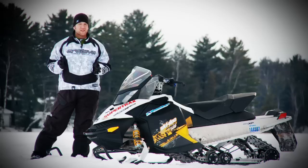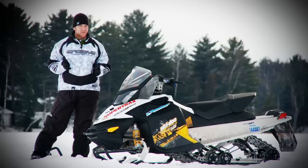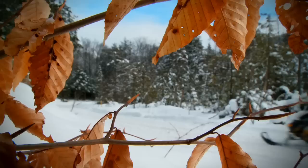What are the three main things that you look for in an on-trail performance sled? For me, it's power, suspension, and rideability. And for today's test ride, the 2011 MXZ TNT 800 ETEC scores high in all three.